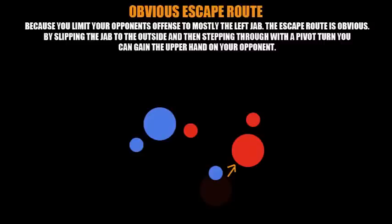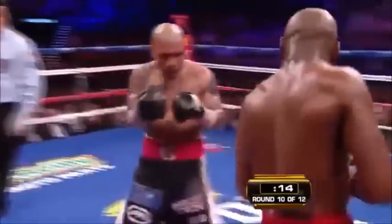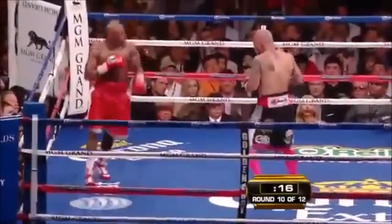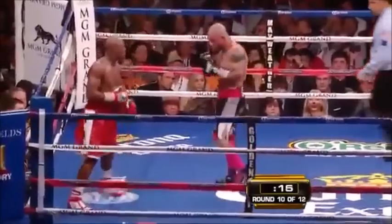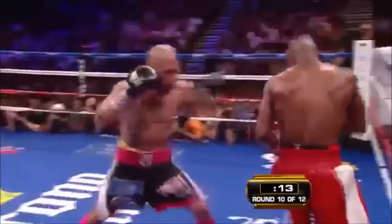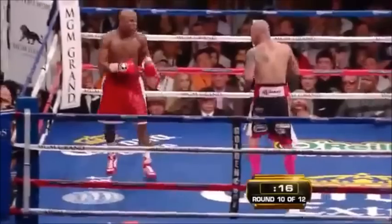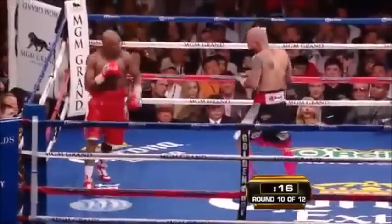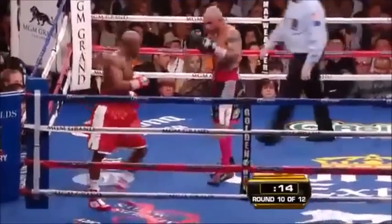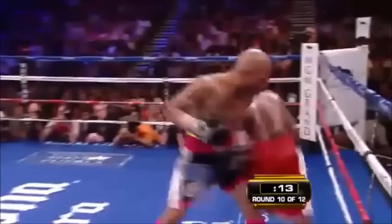Now we're going to see Floyd Mayweather demonstrate this against Miguel Cotto. You see Floyd taking Cotto to the right — Cotto is stepping over to his left to cut off the ring. Pay attention to the fact that Cotto resorts to the jab, and you see the obvious escape route as Floyd slips the jab and performs that 180-degree pivot turn to the outside of Cotto's left shoulder. Notice how the distance is too great from Cotto's right hand for it to land.